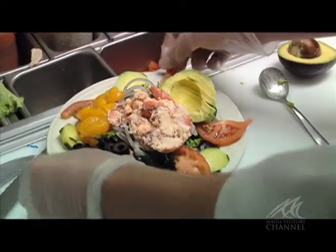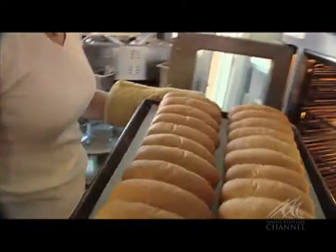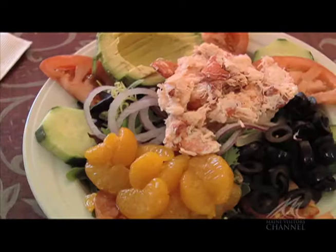Highly recommended by locals, the Corsican's food is made fresh daily by the dedicated staff. Dill bread and wheat rolls are baked every morning, and a wide variety is represented on the menu, such as seafood, sandwiches, burgers, pizzas, salads, and vegetarian fare.